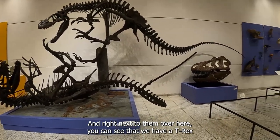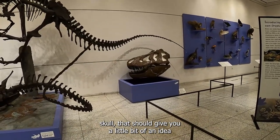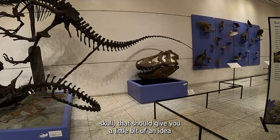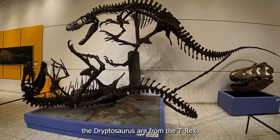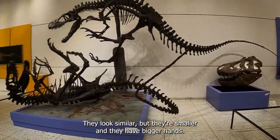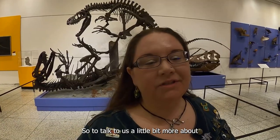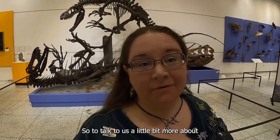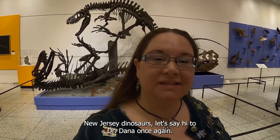And right next to them, over here, you can see that we have a T-Rex skull. That should give you a little bit of an idea of how much smaller the Dryptosaurus are from the T-Rex. They look similar, but they're smaller, and they have bigger hands. So, to talk to us a little bit more about New Jersey dinosaurs, let's say hi to Dr. Dana once again.